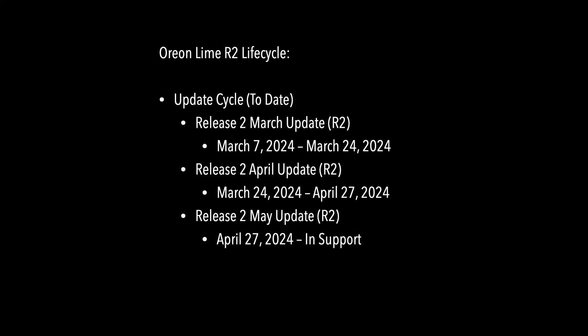They also have monthly update cycles. The last one was April 27th and is currently in support. I think they want you to take those upgrades because a lot of them contain security updates.